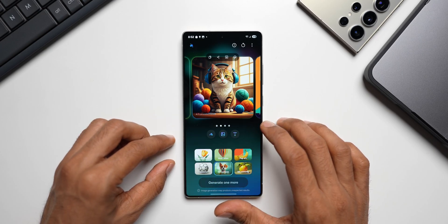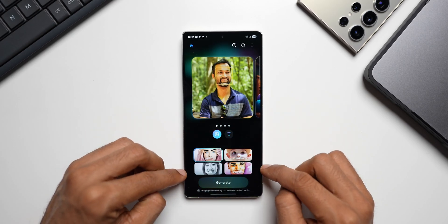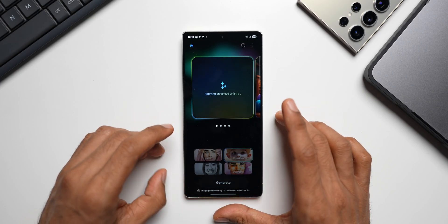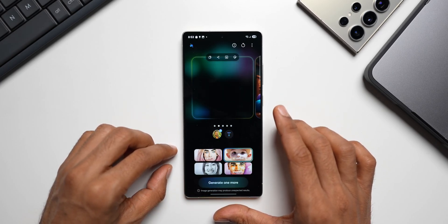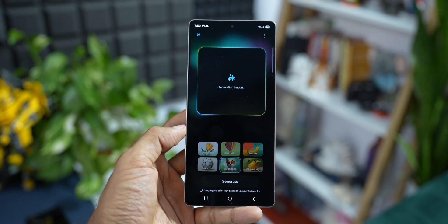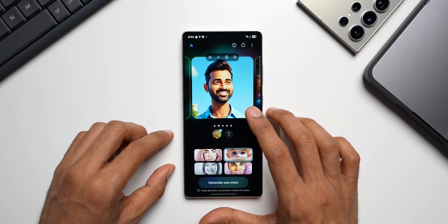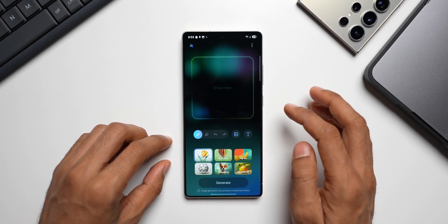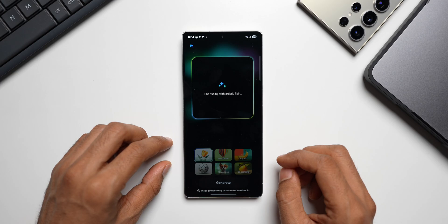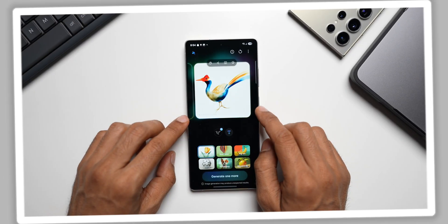You can also select an image from the gallery — for example, a portrait photo — which gives four style options: comic, 3D cartoon, watercolor, and sketch. Selecting 3D Cartoon generates quickly thanks to the new chipset. Additionally, tapping the draw icon lets you sketch freehand; even a rough bird drawing is converted into a realistic Sketch to Image result.